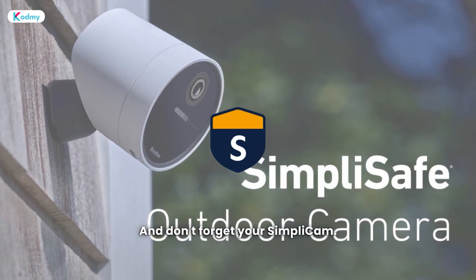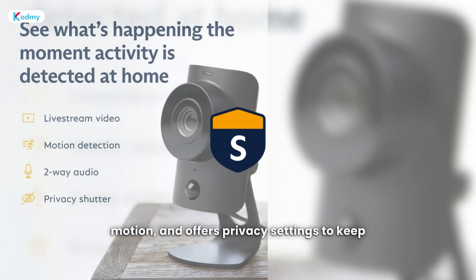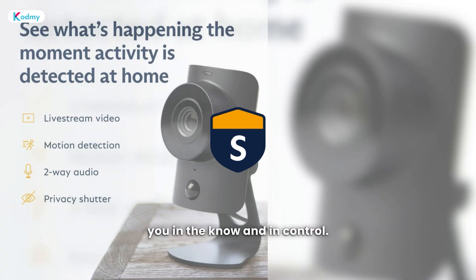And don't forget your SimpliCam. It stores video in the cloud, detects motion, and offers privacy settings to keep you in the know and in control.